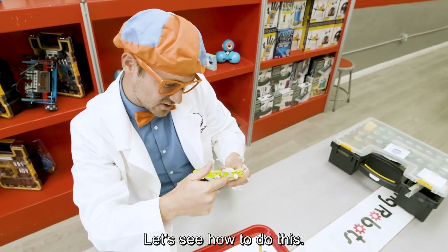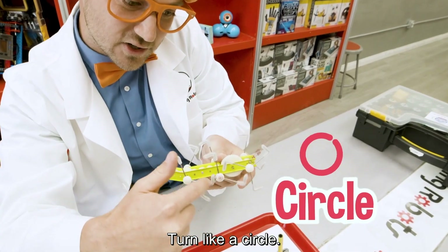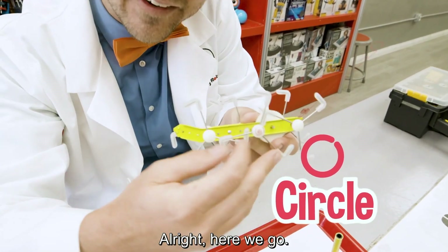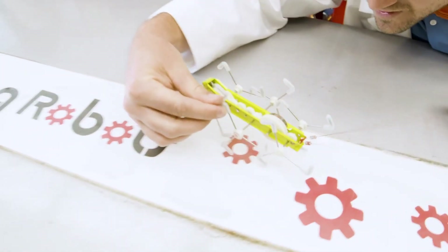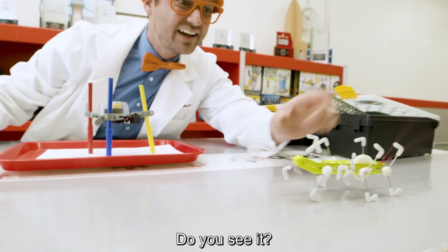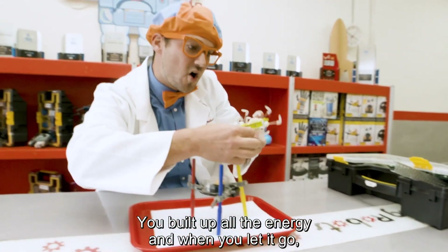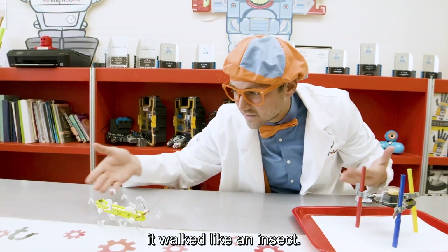Let's see how to do this. Let's turn it around, turn like a circle. All right, here we go. Ready? You built up all the energy and when you let it go, it walked like an insect.